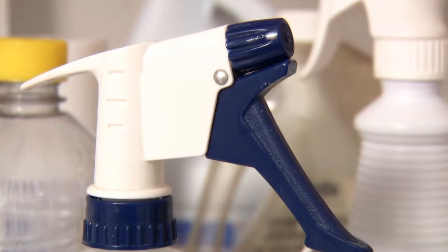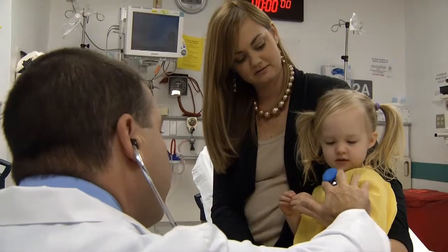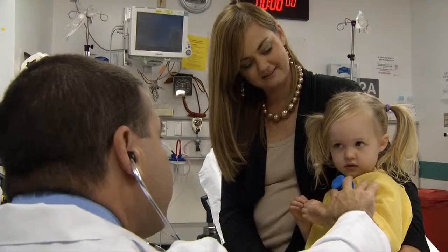We did see a huge decrease over that time period, which is the good news. The bad news is that spray bottle injuries stayed high — they didn't decrease like the other ones did. In fact, spray bottles accounted for 40 percent of all injuries, sending thousands of kids each year to emergency departments.